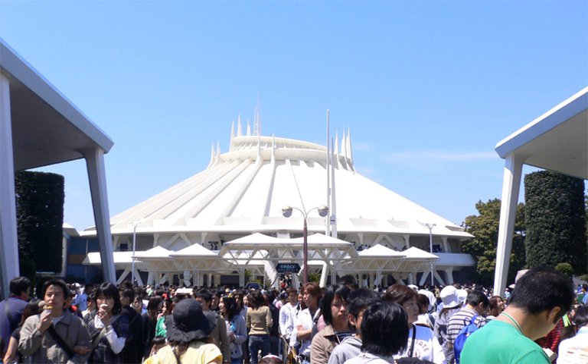Grand opening: April 15, 1983 — opened with Tokyo Disneyland. Relaunching date: April 28, 2007. Designers: Walt Disney Imagineering. Vehicles: 14 rockets. Vehicle theme: Rocket. Building diameter: 200 feet. Largest drop: 17 feet (5.15 meters). Building height: 118 feet (35 meters). Track length: 3,450 feet (1,052 meters). Volume: 1.8 million cubic feet (51,000 cubic meters). Top speed: 30 miles per hour (48 kilometers per hour).